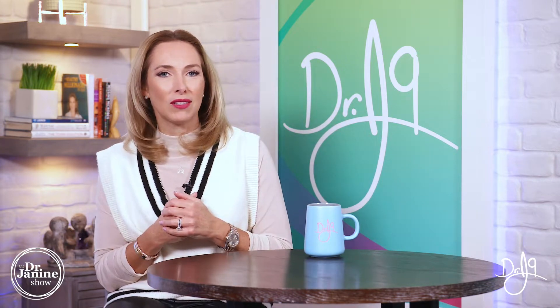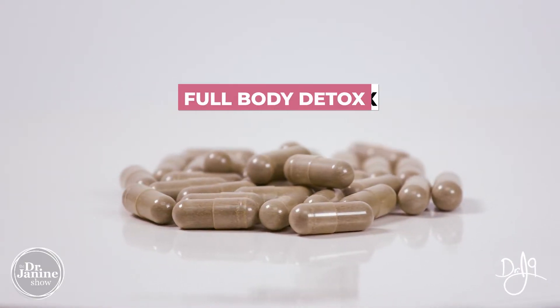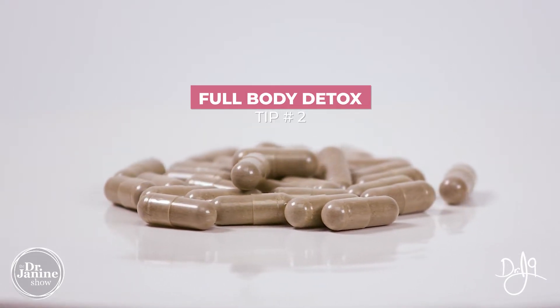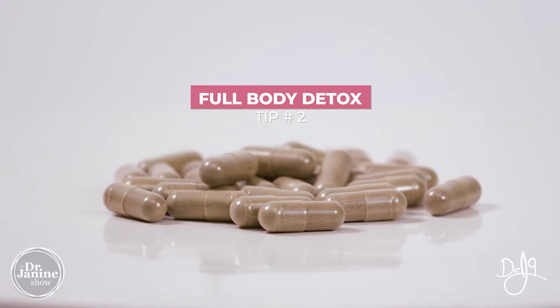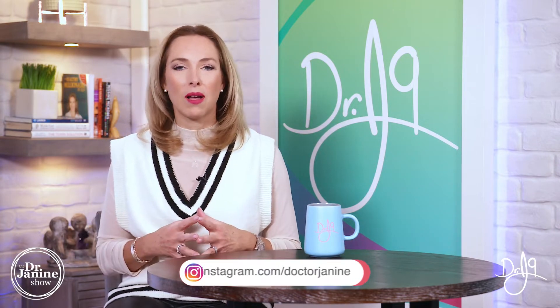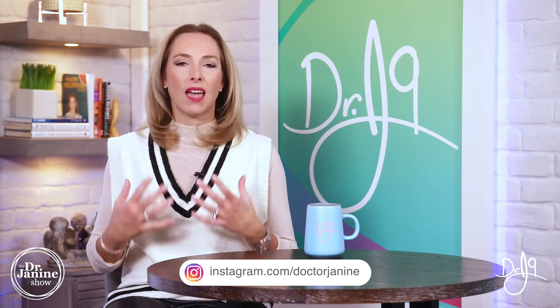Tip number two is to do a full body detox. I highly recommend doing this at least a few times a year, using herbal medicines to get those toxins out of the body — encouraging our major internal organs: the liver, the kidneys, the lungs, the digestive tract, the skin, the lymphatic system, and our blood system as well. You can safely do this a few times a year at minimum to always stay a step ahead of that toxicity.